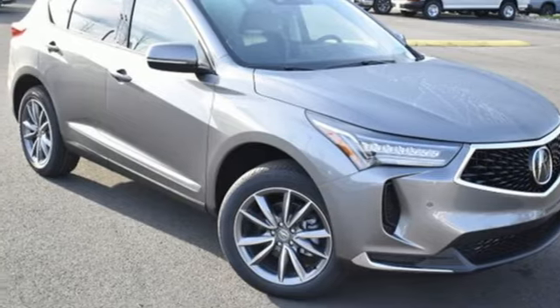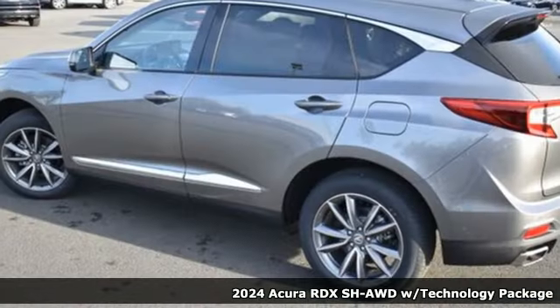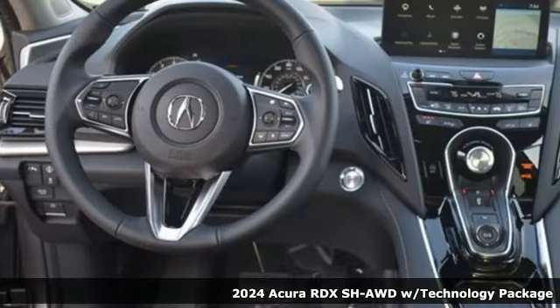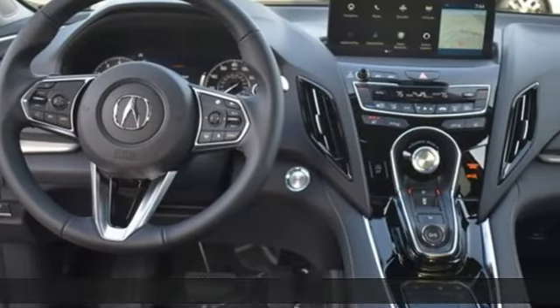It's a new 2024 Acura RDX. It's ready to shoulder your everyday burdens with sophistication and class, and it comes with all the amenities you need.